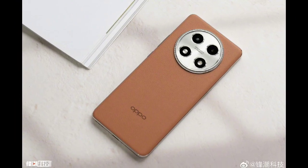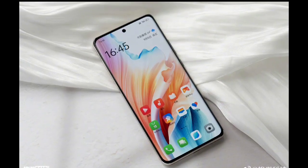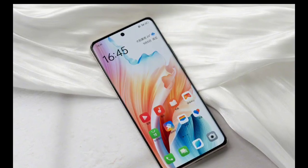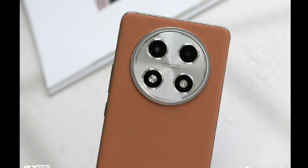Oppo has just launched the new A2 Pro smartphone in its home market of China. The company's new device is a mid-range handset which features some notable specs and features. So here are all the details. Oppo A2 Pro design and display.